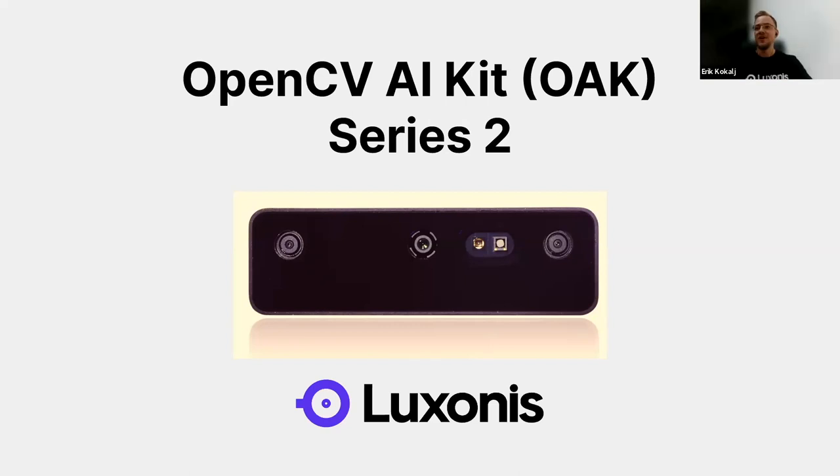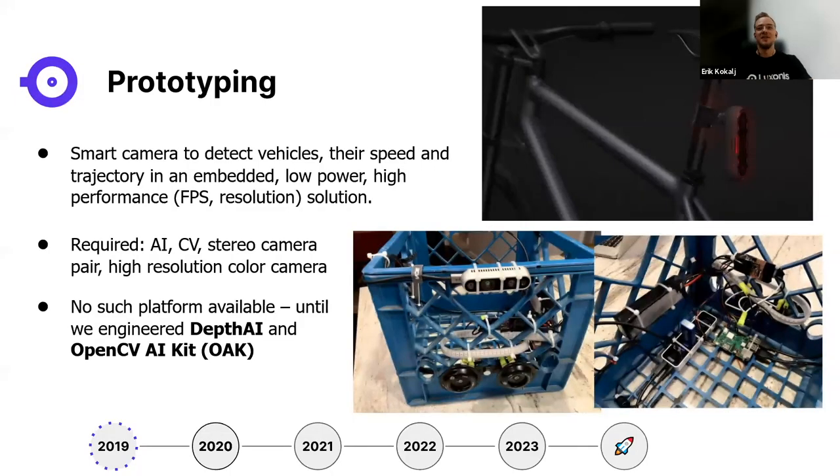With that, the show is ready. Eric is welcomed back to present, and today's topic is Oak Series 2 — very exciting hardware development. The presentation starts from the beginning: 2019, when Luxonis started the company, beginning with the 'why' behind forming the company and building the platform and Oak cameras.